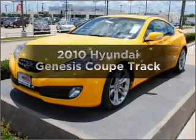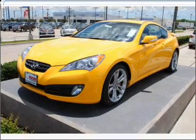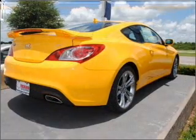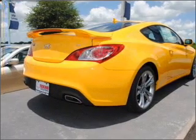Presenting the 2010 Hyundai Genesis Coupe. Find everything you want in a ride under one roof with this vehicle, with a solid 6-cylinder engine connected to a smooth shifting automatic transmission.